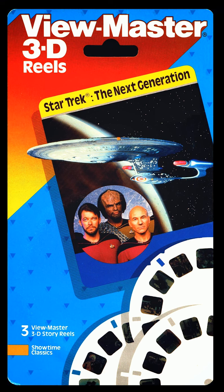ViewMaster Reel 1. Picture 1: The Enterprise begins a new mission. Picture 2: Enterprise crew mans the main bridge. Picture 3: Exchange officers are beamed aboard.